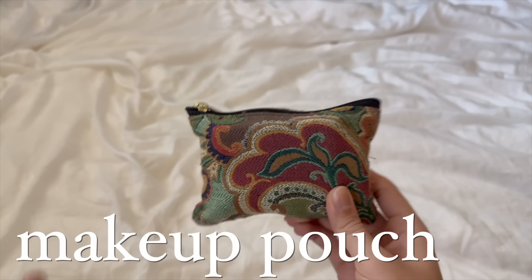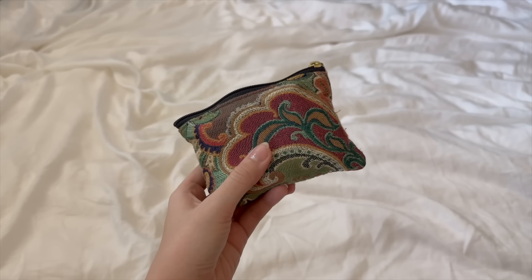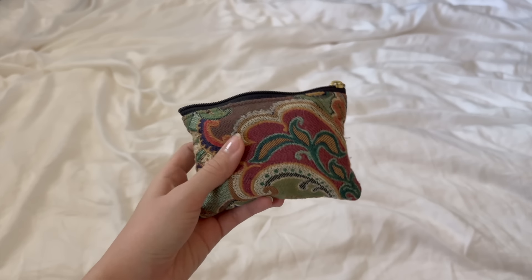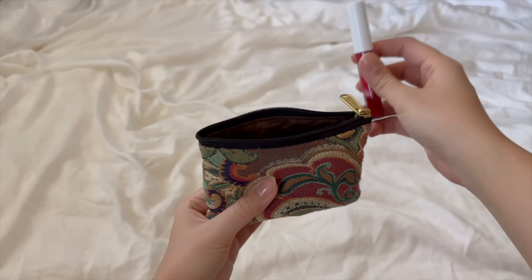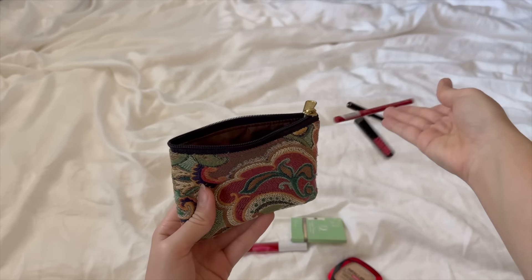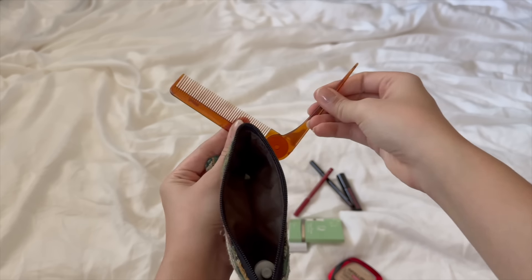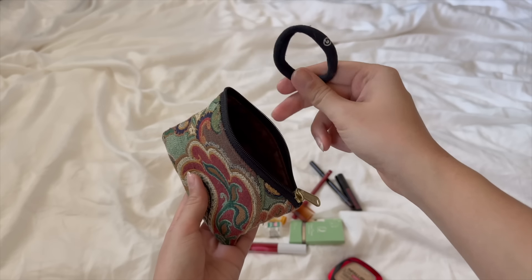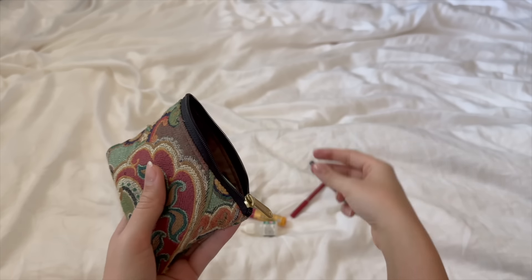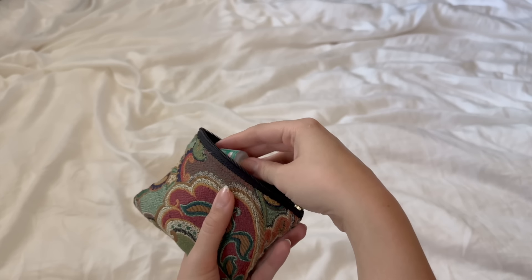Next up is my little makeup pouch. When I'm carrying my work bag I typically don't also carry a purse, so I use this bag to store makeup and toiletry items. The outer pattern goes really well with my work bag — I picked it up at a craft fair a few years ago. Inside I have powder, lip gloss, face blotting sheets, eyeliner, mascara, a lip pencil, and a chapstick — this pomegranate one is my absolute favorite.